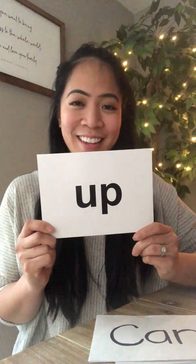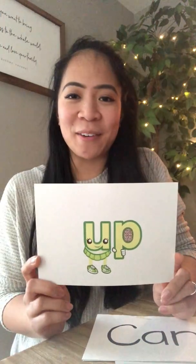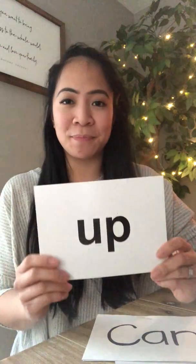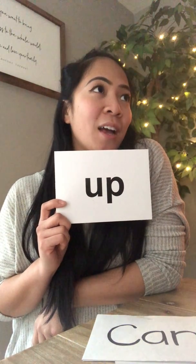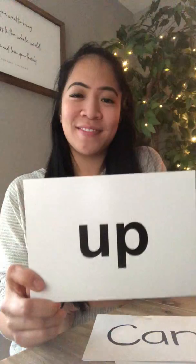The first sight word is up — and the kids actually love seeing the other side of the card too. The sight word is up, U-P. Let's do a sentence together for the word up: we go up the stairs. Up.